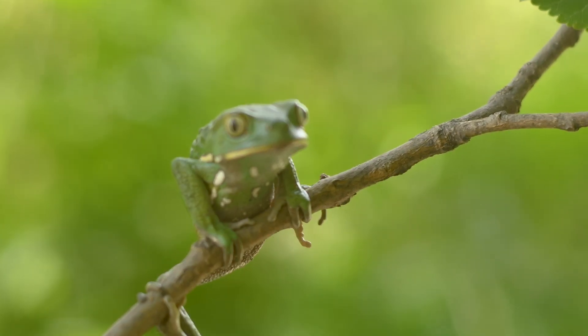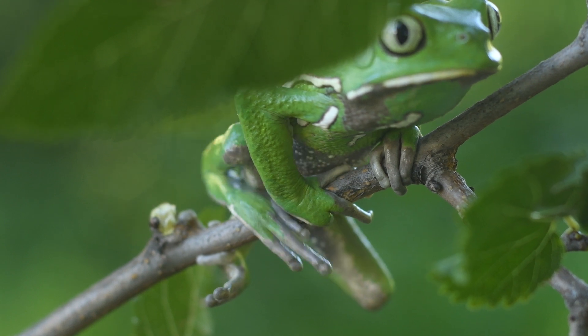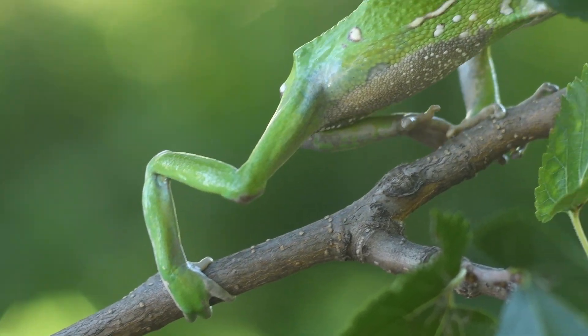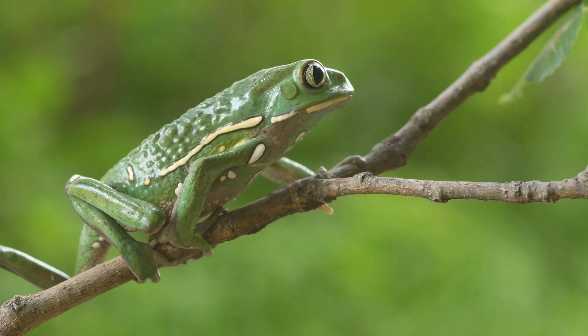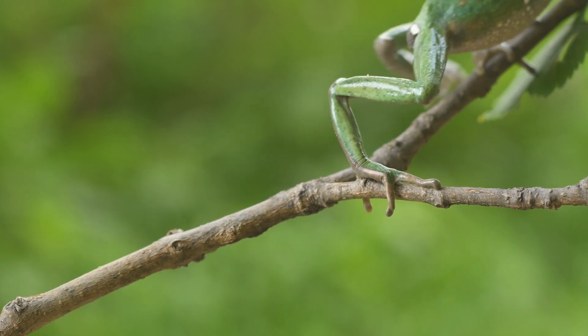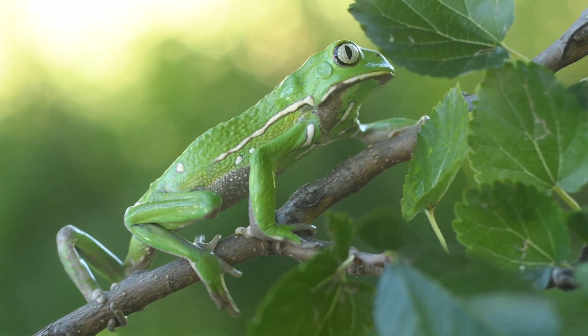Notably, these arboreal creatures lack interdigital membranes but sport opposable thumbs on all four limbs, and have developed astonishing adaptations for life in the trees. Their special fingers and sticky pads allow them to move easily among leaves and branches, making them master climbers.